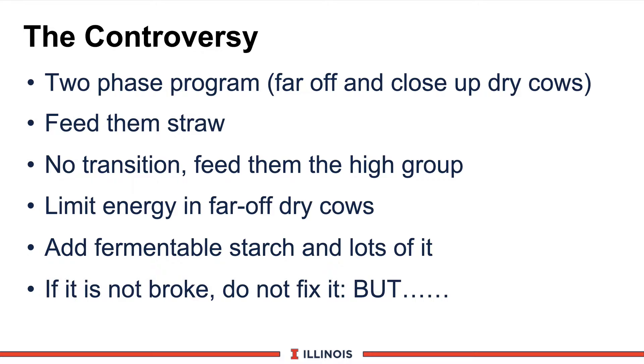The controversy is how do we build feeding programs that meet the cows' requirements? Most of us are pushing a two-phase program — the far-off and close-up dry cow program. However, some farmers say you've got to feed some straw to get good rumen function and fill factors that cut down on displaced abomasums. Another group says no transition cow — put them in the high group three weeks before calving. Another group of researchers suggests we must limit energy in far-off dry cows so they don't gain excessive weight, which leads to higher levels of liver fat. Wisconsin workers say we need fermentable starch in the rumen to get rumen papillae stimulated so they're ready to absorb. And finally, another group of farmers say they're not doing any of those things and don't seem to have a problem.